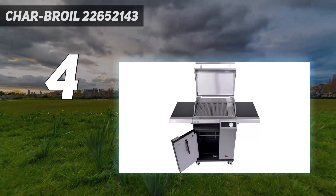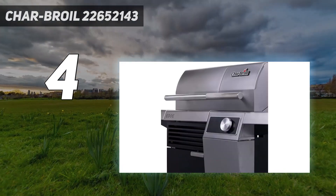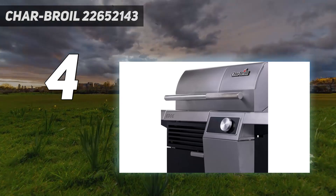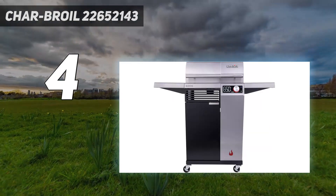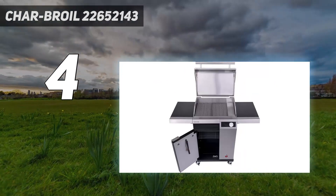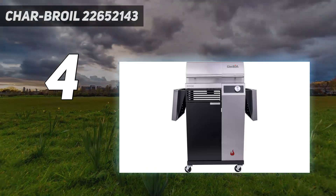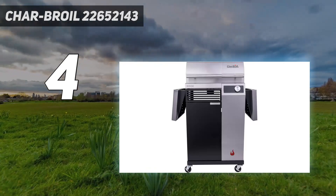After easily igniting the barbecue, our testers used the dual cooking zones to grill burgers and sausages. Both meaty and plant-based options were cooked just right wherever they were placed, and the same was true of chicken and steak. Once you've wowed the crowd with your feast, cleanup is simple thanks to the AutoClean system, which started at the push of a button on test.